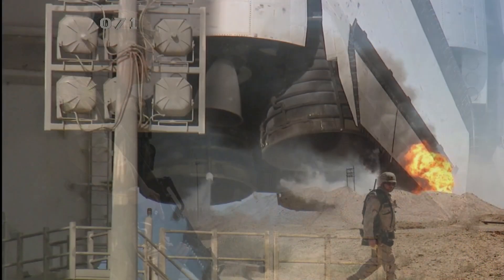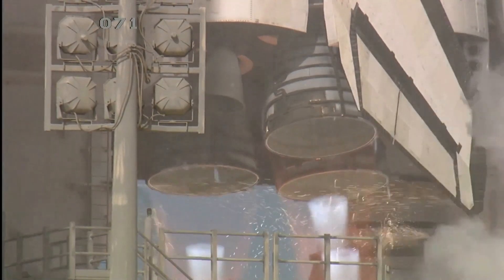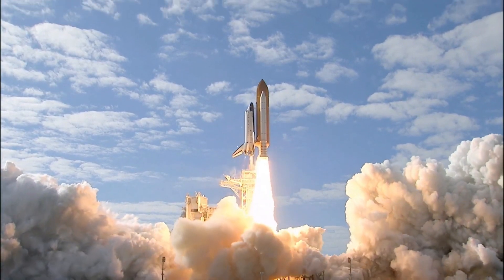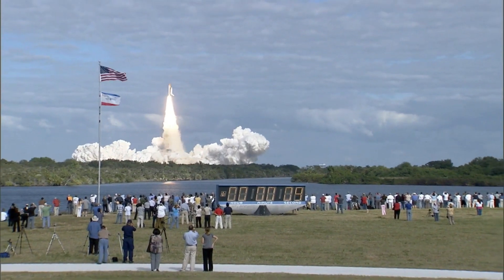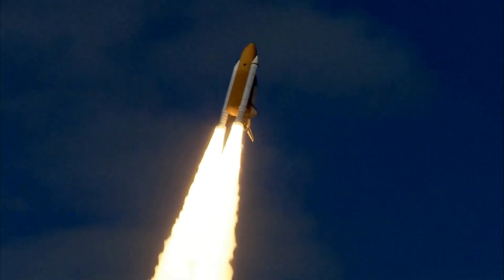The first Global Positioning Satellite, the NAVSTAR-1, was launched on February 22nd, 1978 on an Atlas rocket. Over the next 7 years, another 10 GPS satellites were launched into orbit. These Block-1 satellites validated the system's capabilities, and the lessons learned from the project were carried forward to Block-2 and subsequent, much updated and upgraded satellites.